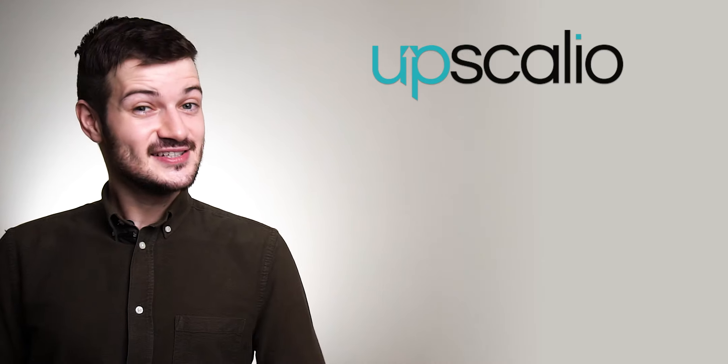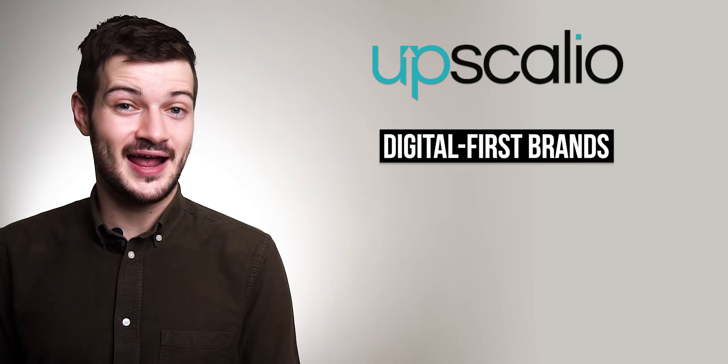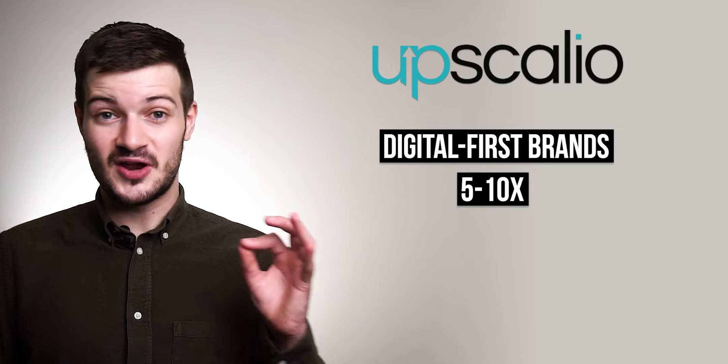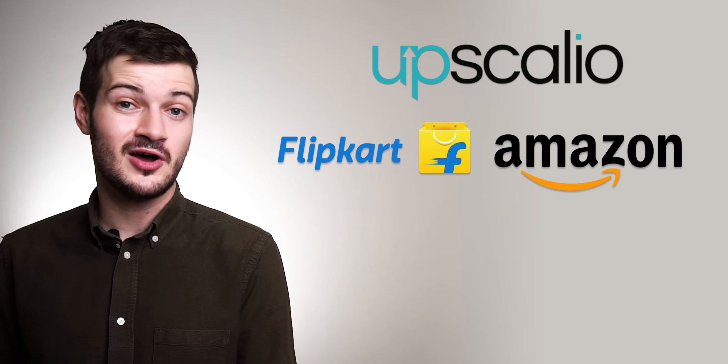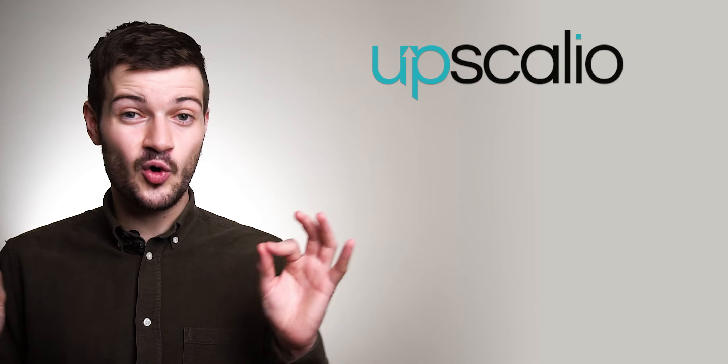Another Thrasio-style startup, Upscalio, has raised 42.5 million dollars from Preseed Capital. This five-month-old startup wants to invest in and partner with digital-first brands to scale their business by 5 to 10x while maintaining profitability, selling their products on platforms like Flipkart, Amazon, Myntra, and Nykaa. If these brands perform well, Upscalio's long-term goal is to fully acquire them, providing founders with lucrative exits.